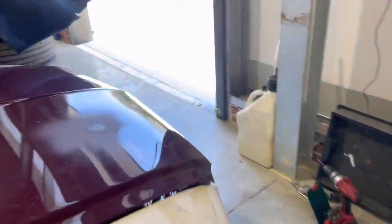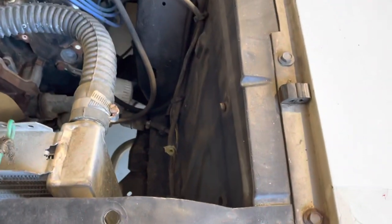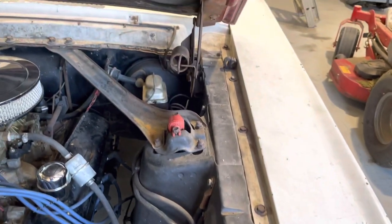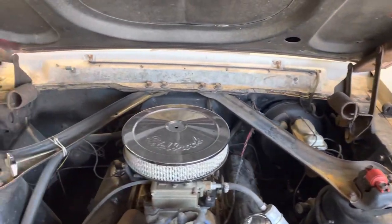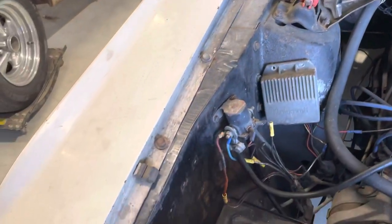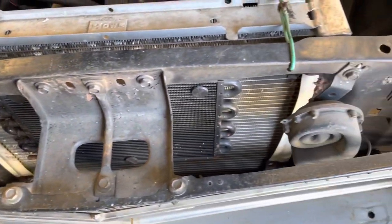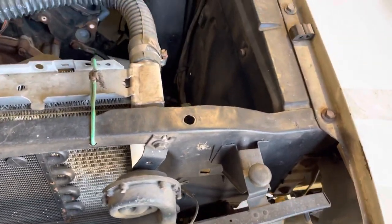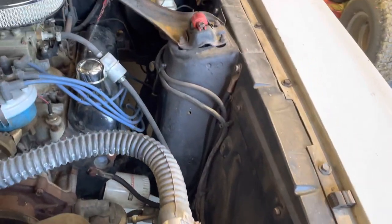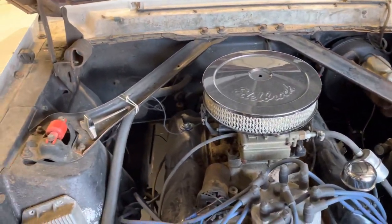The car is a V8 car — it's a J code, same engine as the GT. Inner aprons are really good on the car. Real nice car to do a restoration on. Transmission is an automatic — all the guts are out of it and the transmission pan is gone, so just assume it's trash. Probably just worth getting an AOD or putting a four-speed in it.